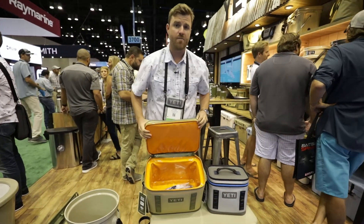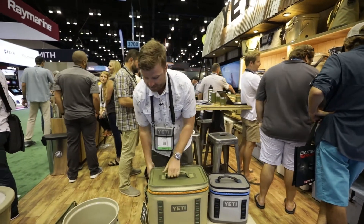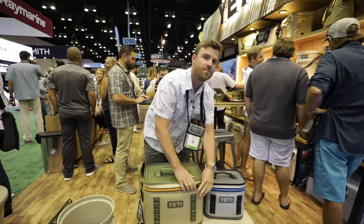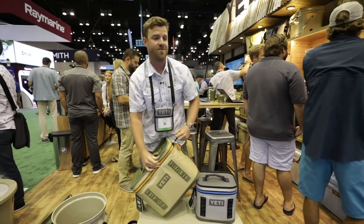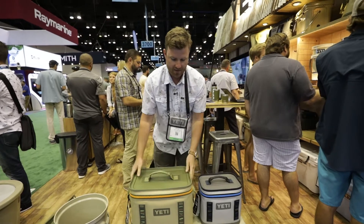Foam insulation on the interior as well as a mildew resistant interior makes it easy to clean and will keep all of your items as fresh as possible for as long as science allows.